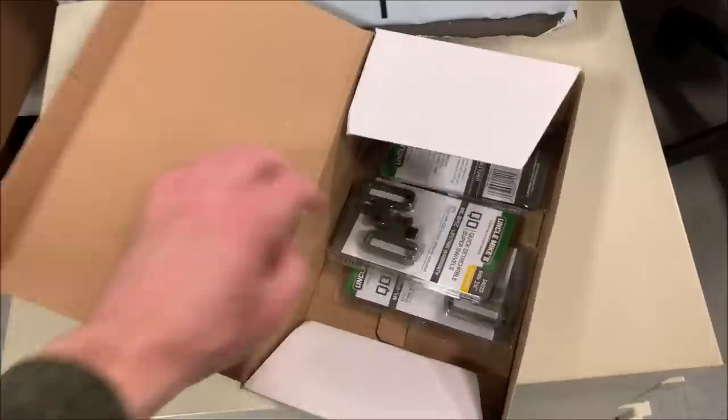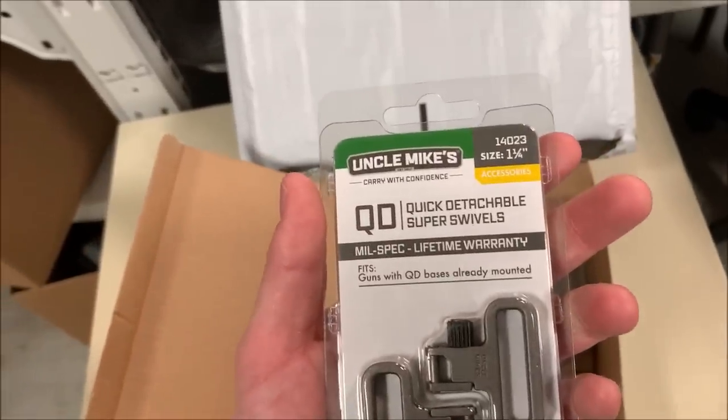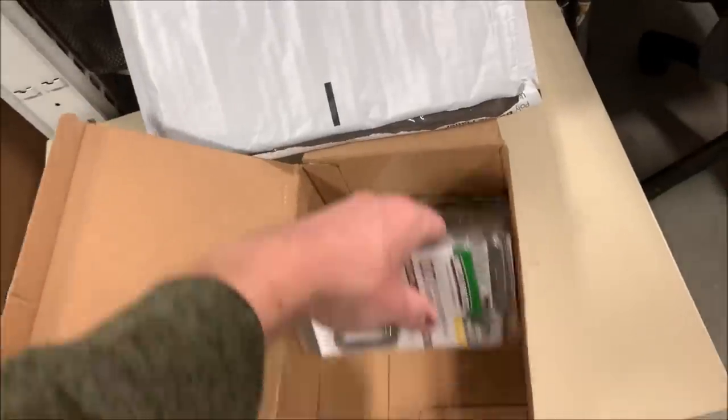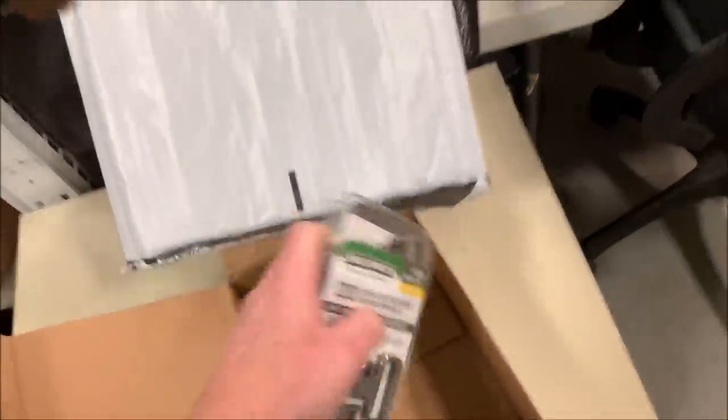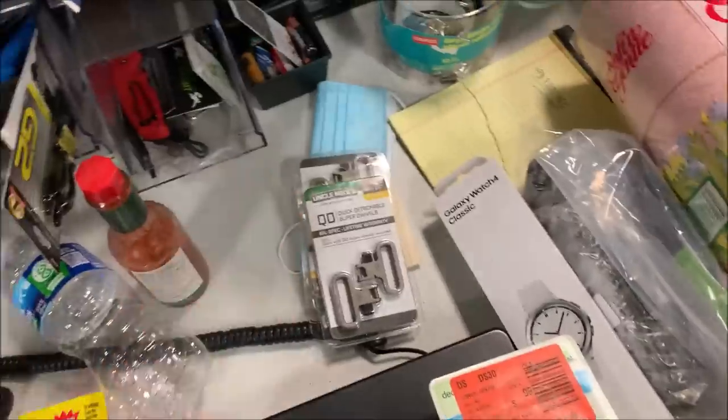Next we've got — right here. We had a ton of these; they came on a Target load a while ago. It's some sort of gun accessory — a Super Swivel. We sold the last three of them for $28.80. These are going to ship super cheap, first class. We had like a hundred of these originally.